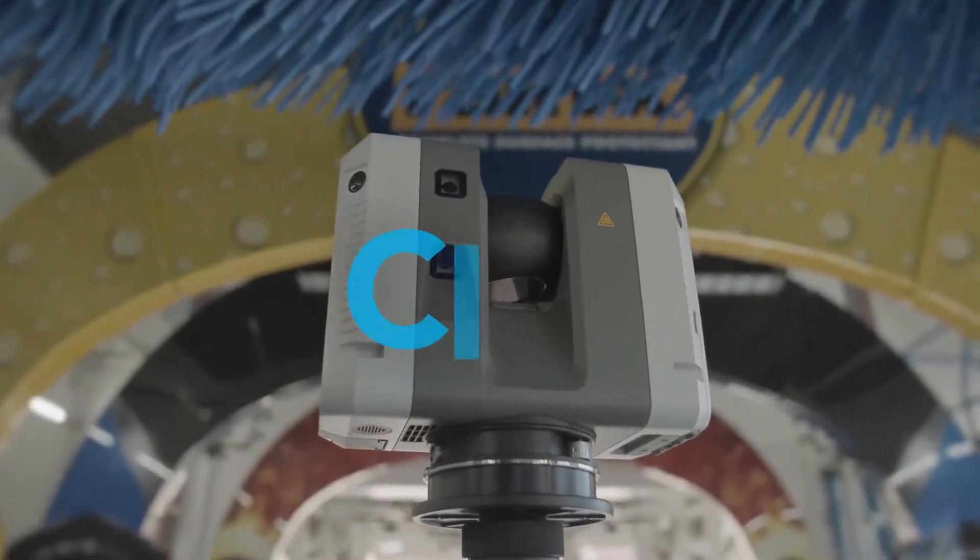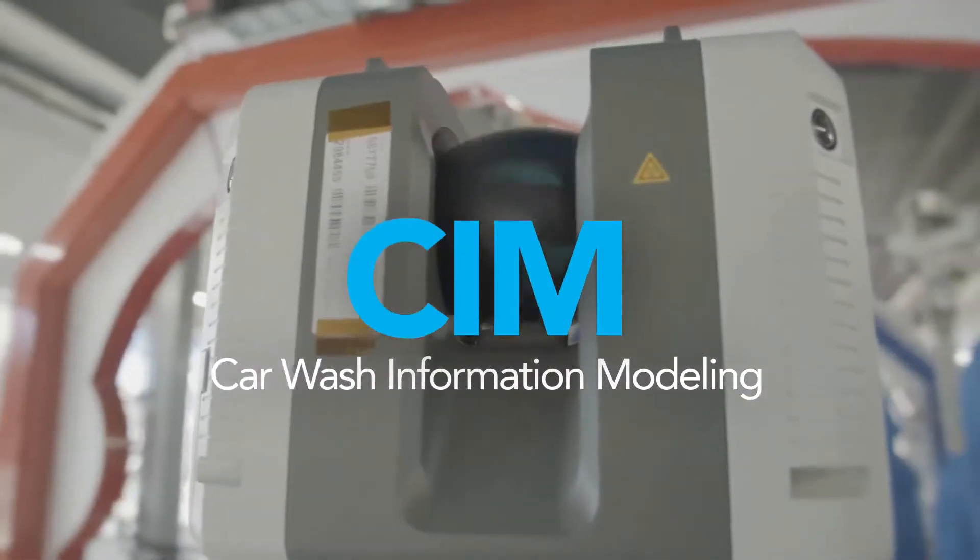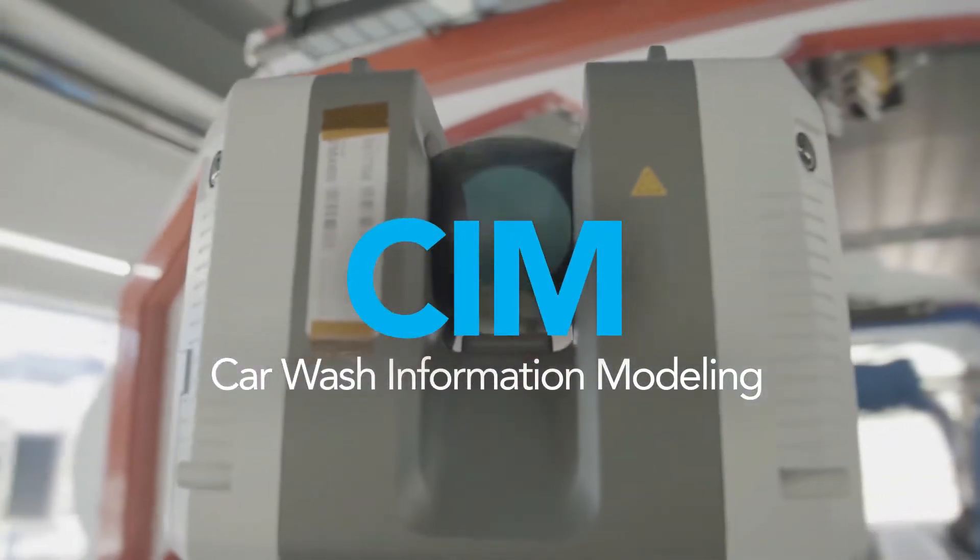Bring carwash information modeling technology to the forefront of your business. SIM technology by NCS brings the power of LiDAR to the carwash industry for the first time.